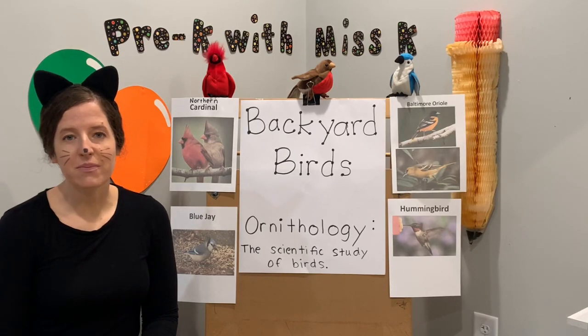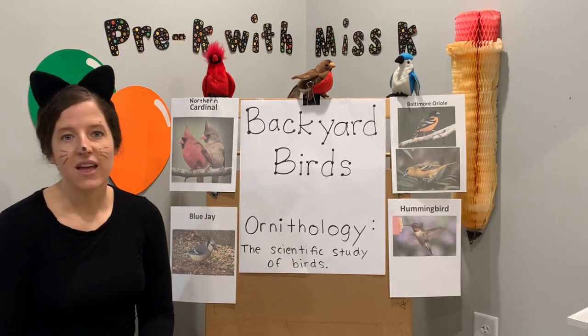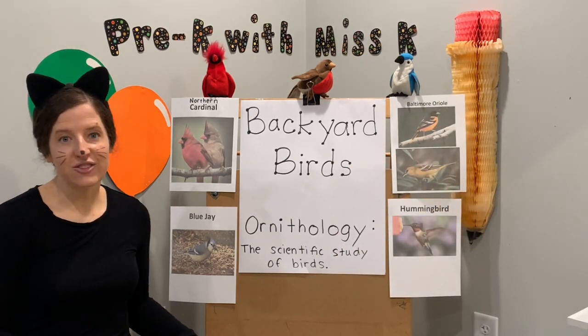Hi friends and welcome to Pre-K with Ms. K. We have another mini lesson — it's all about backyard birds. Today I am joined by Mr. Bear. Let's get started.